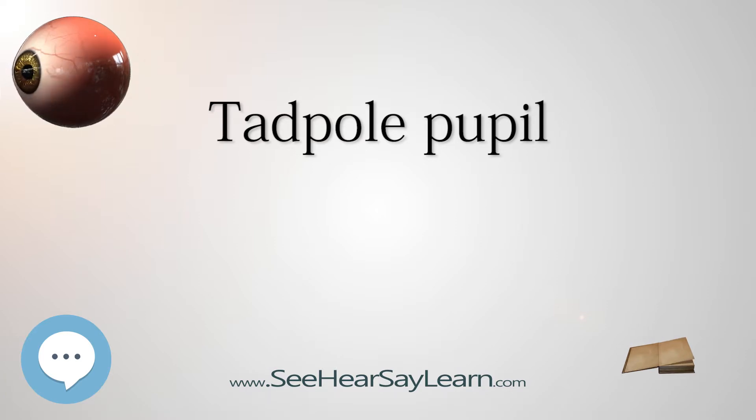Diagnosis: Tadpole-pupil is diagnosed and characterized by the abnormality of the pupil shape. The pupil can disorient itself in different ways before it returns to its original shape. For example, in figure 1, the pupil stretches out to a 7 o'clock position — termed this because the pupil is pointing in the same direction the hands on a clock would at 7 o'clock. There are no specific tests or screenings performed to diagnose tadpole pupil because of the briefness and randomness of the episodes.